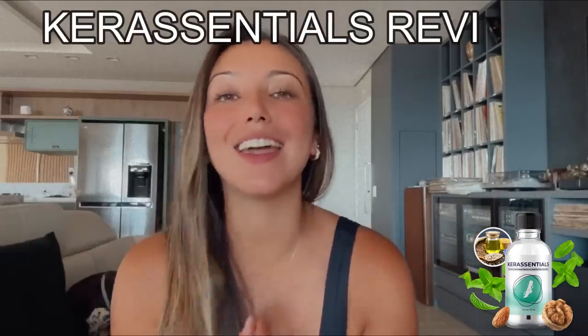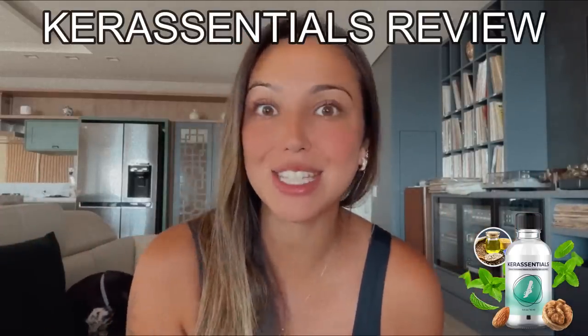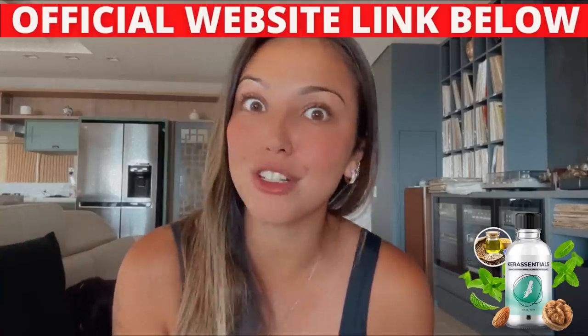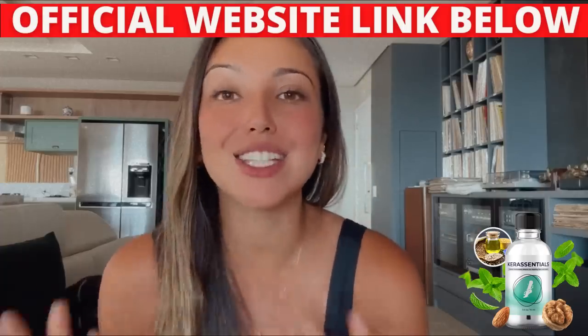Hey guys, my name is Maria. If you're interested about Care Essentials, or if you're tired of suffering from toenail itching or skin fungus problems, today in this honest Care Essentials review I'll tell you why most methods are not effective. I'll also tell you everything about Care Essentials, and I have two important alerts to give you.